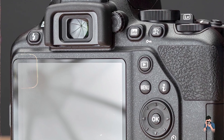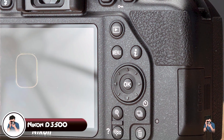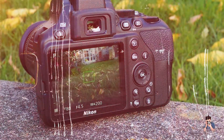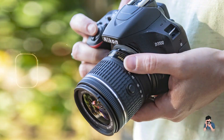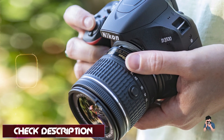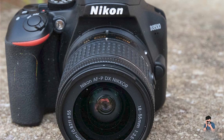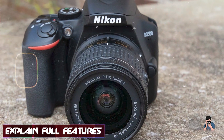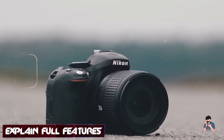Coming in at number three is the Nikon D3500. The Nikon D3500 is a popular choice among beginners due to its ease of use, robust performance, and excellent image quality. Equipped with a 24.2 MP APS-C CMOS sensor and EXPEED 4 image processor, the D3500 delivers impressive image clarity and detail. Its 11-point autofocus system with a cross-type sensor ensures accurate subject acquisition and tracking.